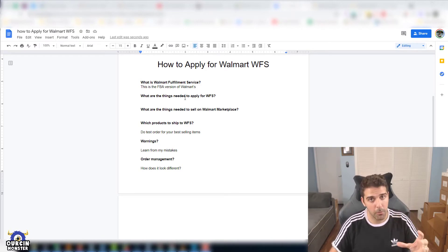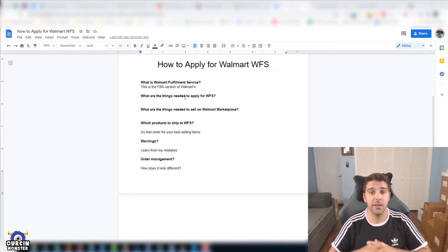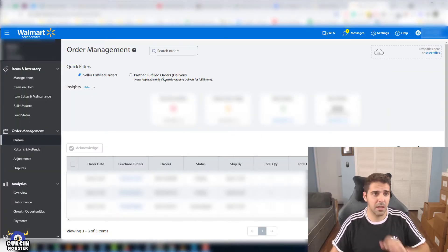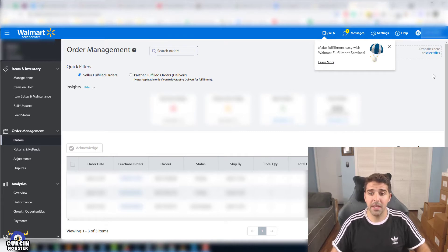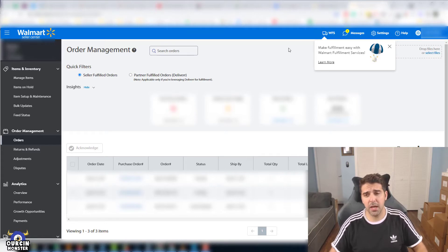First of all, you need to have a Walmart seller account. I do have a video on how to create and apply to be a seller on Walmart, so check the link in the description. Once you're already a seller, you can apply. I'll share my screen now. This is the Walmart Seller Central — you should have the WFS button here at the top. I'm already enrolled in the program.